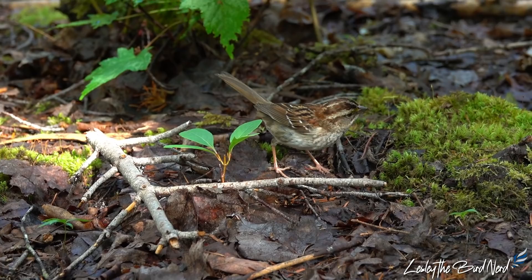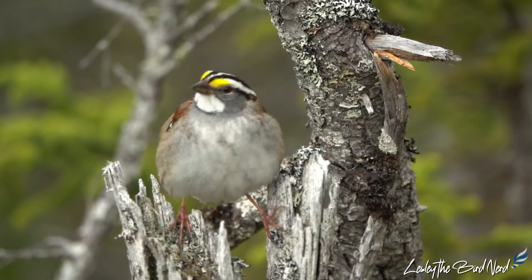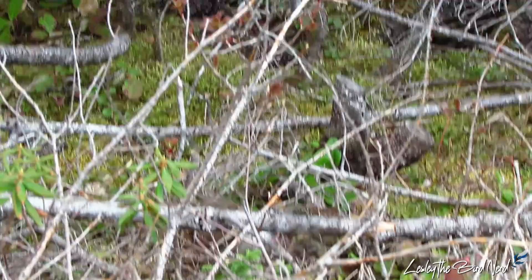When moving around, they hop rather than walking or running. As mentioned earlier, there are two color morphs — tan and white-striped — and interestingly, they behave differently from one another. White-striped birds, whether male or female, tend to be more aggressive than the tan version.